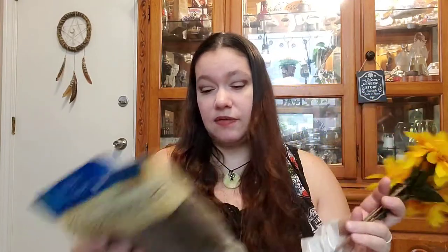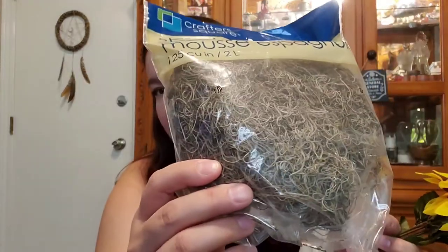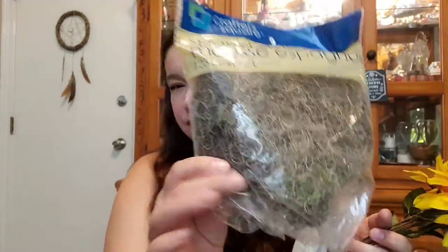So I got this moss — there are two bags of this somewhere. Basically you put this on the wreath too. They have green moss there, and then they have this beigey, deader-looking moss which I thought would fit better in a fall wreath. So I grabbed two bags of that.